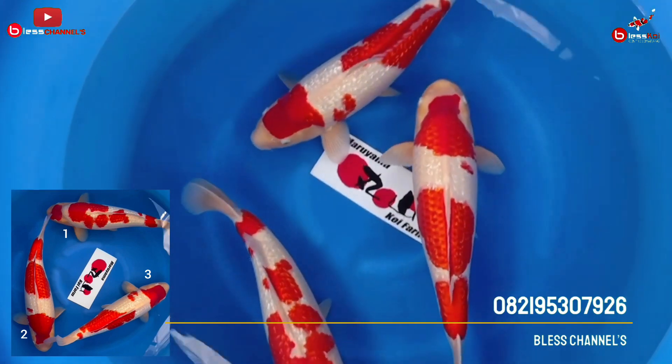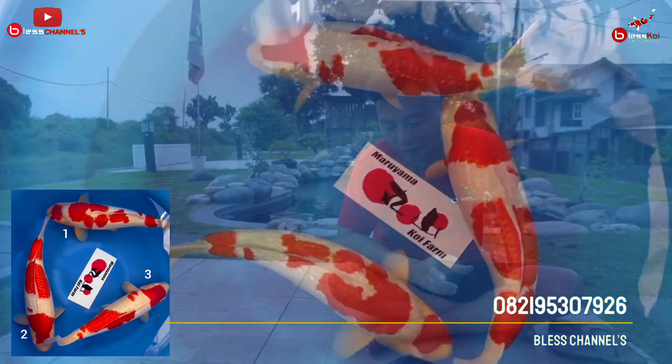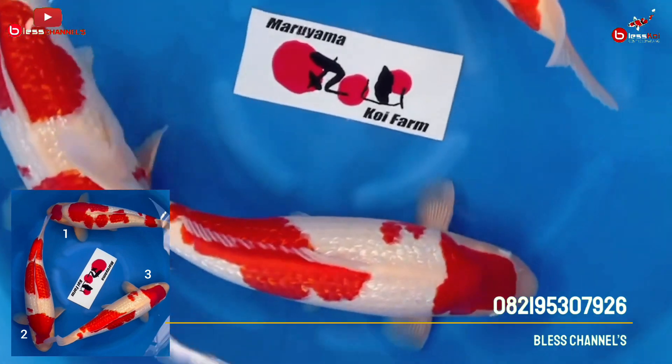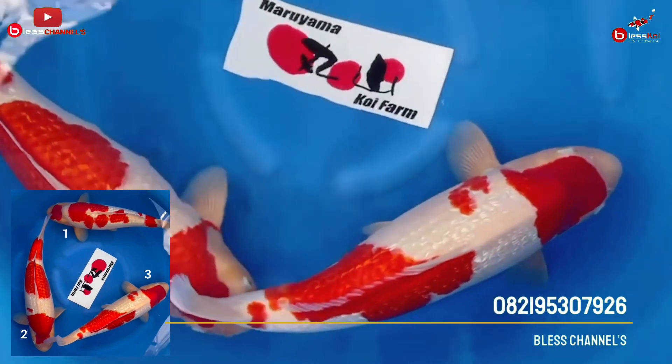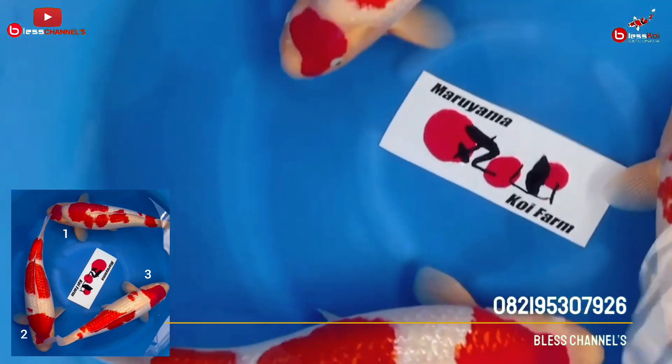This is indeed the best one, number one. The pattern from the middle, back, to the base of the tail — the composition is really nice. Beautiful. And the body of this fish is all mill, friends. Look at the body. This condition is already in fasting quarantine and ready for shipment to Indonesia.